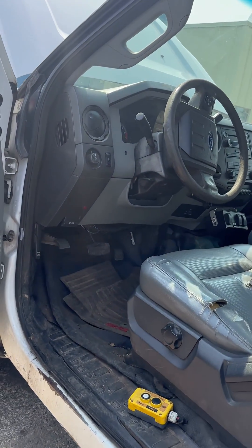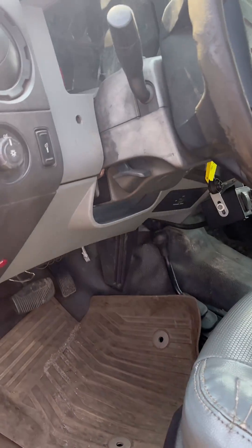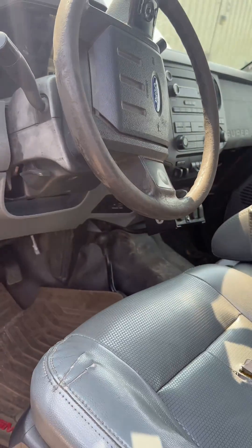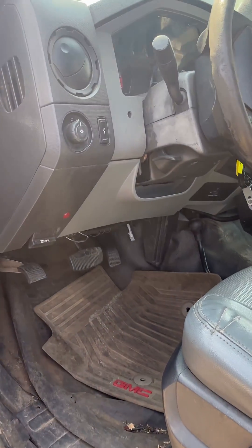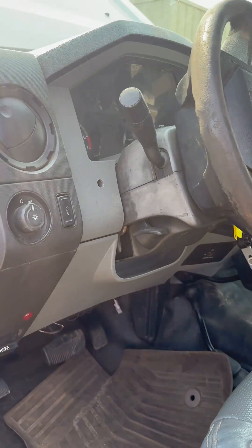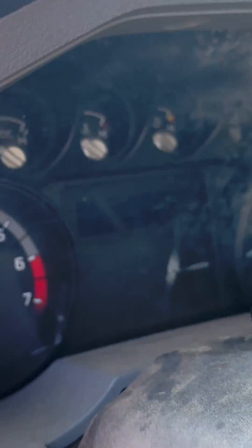Welcome back to Nate's Auto Repair. Today we have a 2011 Ford F-350 with an intermittent no-start condition, random shut off, things like that. This customer will be driving down the road and sometimes the truck will just shut off on them. It gives a starting system fault on the dashboard right here.